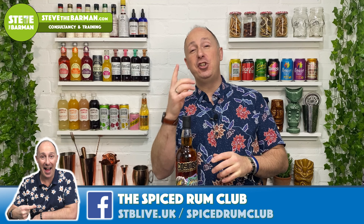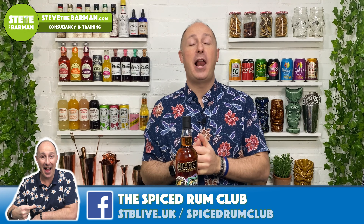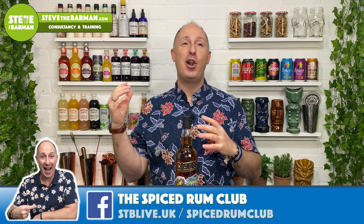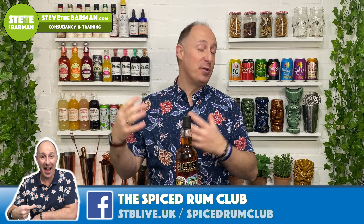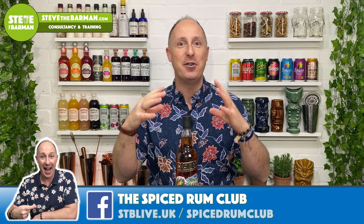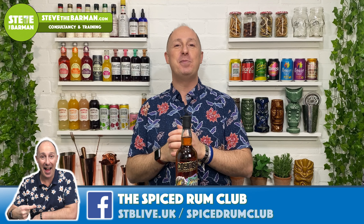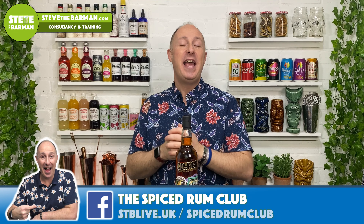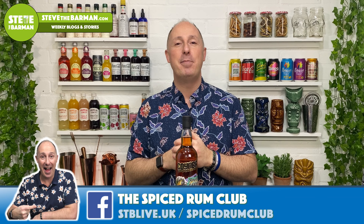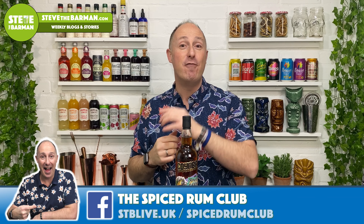I can't go without giving a big shout out to the Spiced Rum Club on Facebook. It's doubled in numbers over the last couple of months. There's loads of you coming in there now, some with similar Spiced Rums and some with weird and wonderful, completely out-of-the-ordinary Spiced Rums. So come and join us in the Spiced Rum Club over on Facebook — link in the big blue banner below, or just search it out, you'll find it really easy.